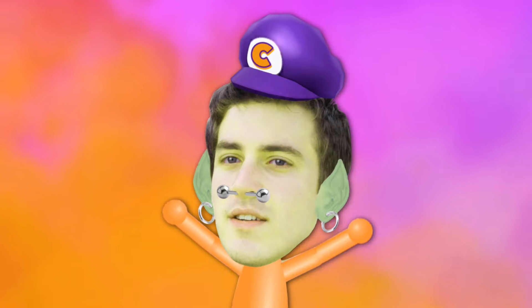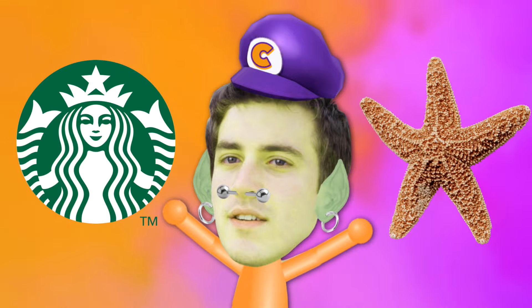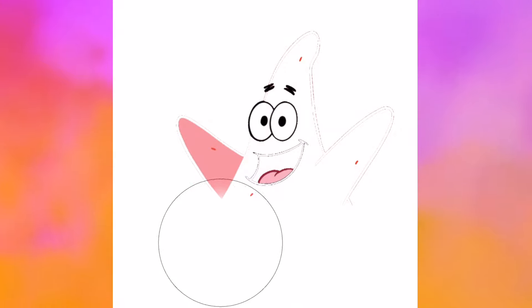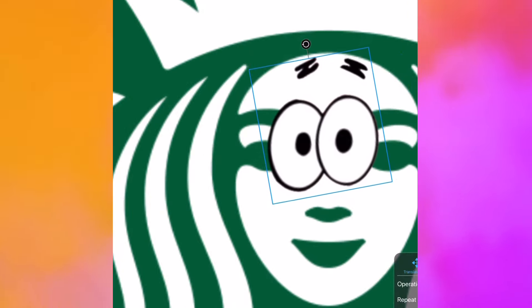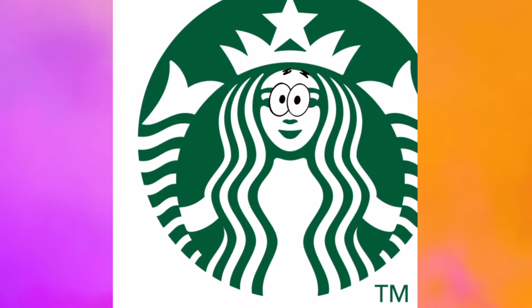Next up we have Patrick Star. I wasn't really sure what company he should own until I realized it would be appropriate if he was the owner of Starbucks, considering he's a star after all. So we'll start with giving the Starbucks mermaid Patrick's dumb-witted eyes. We'll do this by getting an image of Patrick and using the cutting tool to cut the excess parts surrounding the eyeballs, erasing the little bits left behind, then plop the eyes onto our logo.